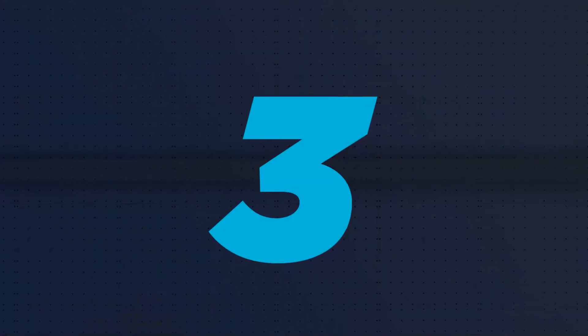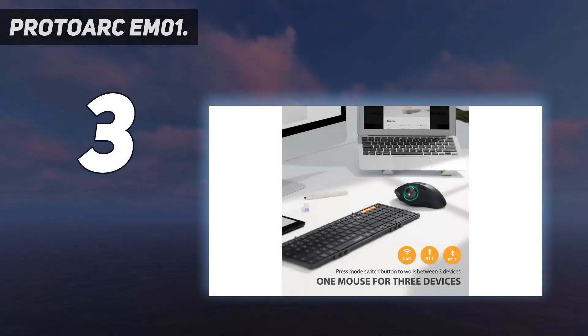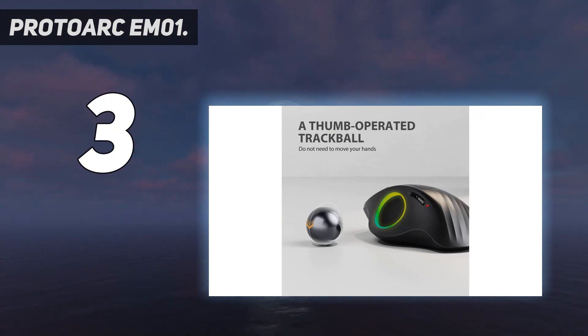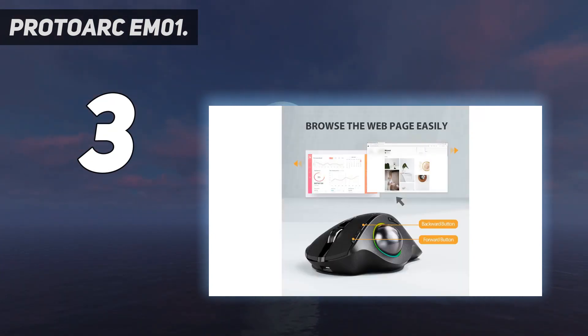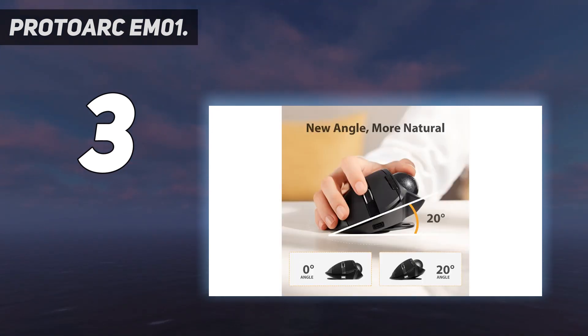At number 3: the ProtoArc EM01. Long gone are the days when a trackball mouse looks like some sort of modern art installation. The ProtoArc EM01 has a traditional right-handed mouse design that places the cursor trackball at your thumb for more comfortable navigation. The optical sensor has a max DPI of 2400, and you can select different levels of sensitivity with the thumb buttons to suit your work.